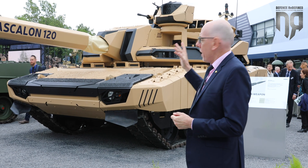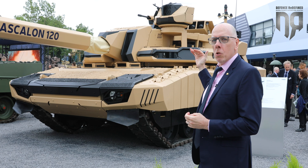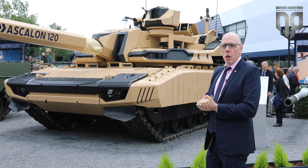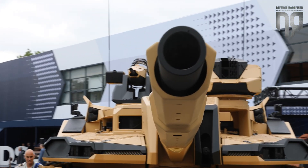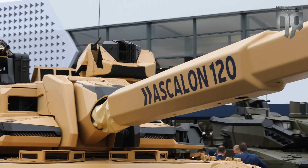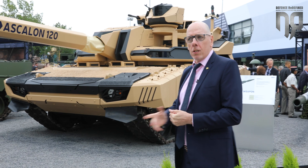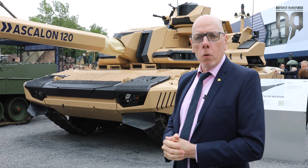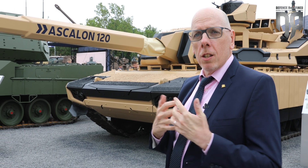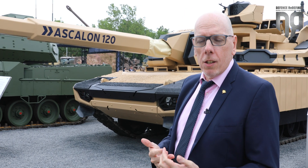The turret also exhibits a loitering ammunition pod which is able to host three loitering ammunitions with an endurance of about one hour, allowing the crew to operate from a distance against the enemy. You can also see on the back of the turret an ARX-30, which is a 30mm remote operated weapon station, here to allow the self-protection of the tank but also to ensure that the UAV threat is treated.